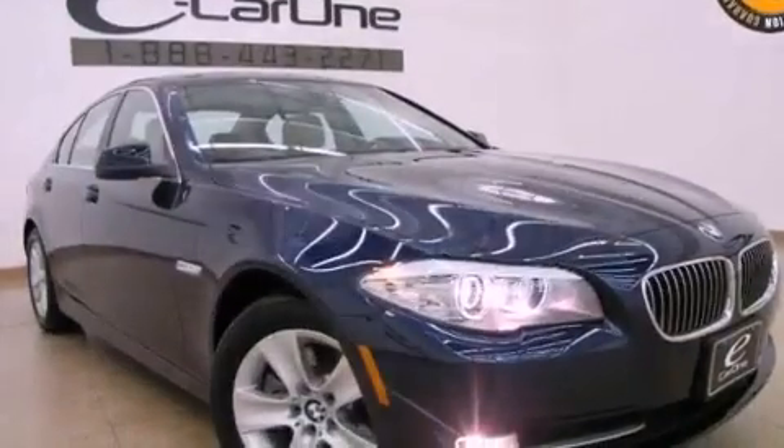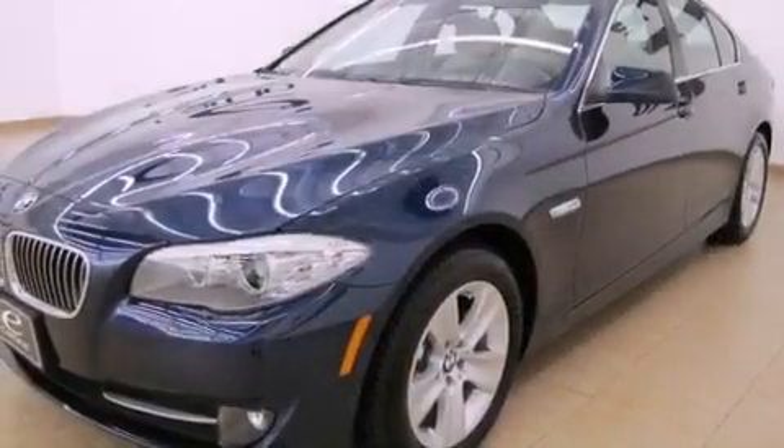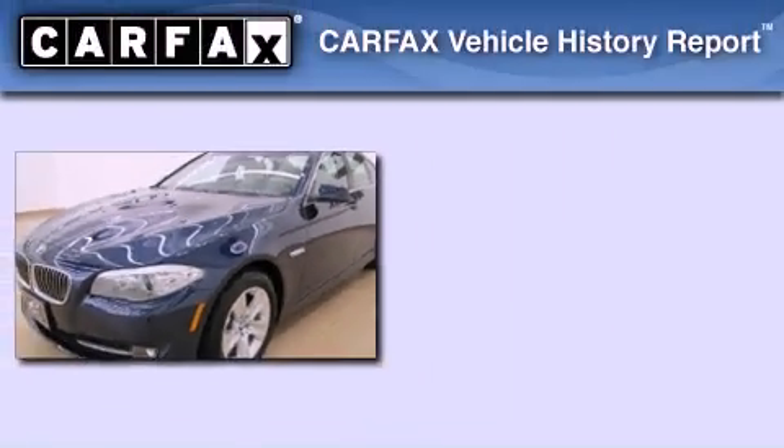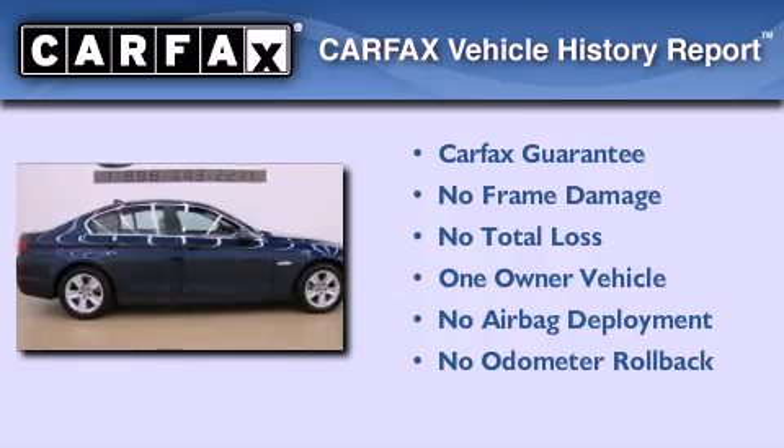With an EPA estimated rating of 32 miles per gallon on the highway, it's easy to see how you can save. This BMW has had only one owner and it qualifies for the Carfax buyback guarantee.